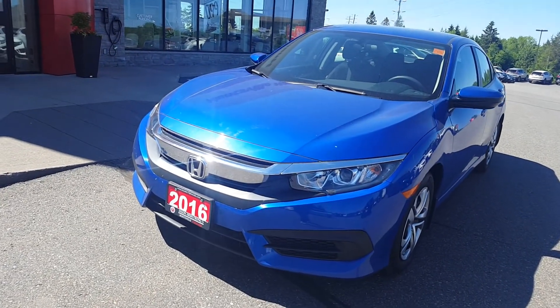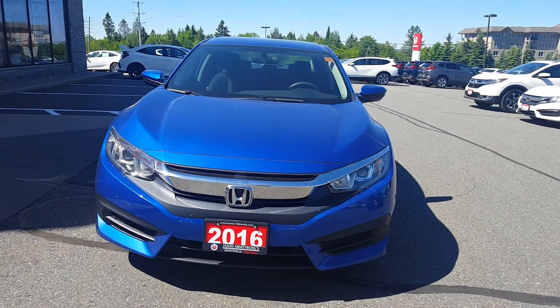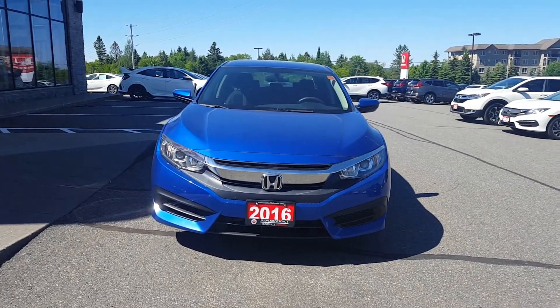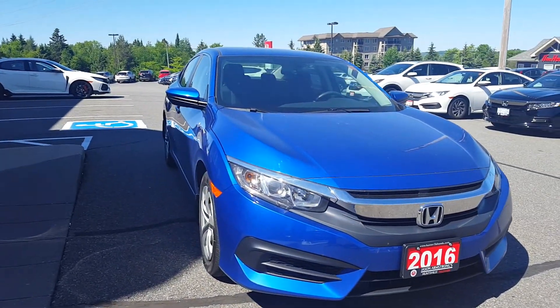Good day Albert. This is Paula, the online sales coordinator for Huntsville Honda. I have Rob Taylor helping you out with this blue Honda Civic. He's going to answer your questions regarding any warranty that's remaining on this vehicle.